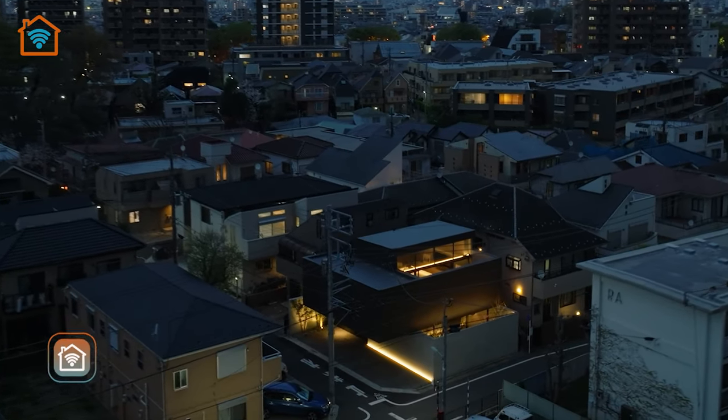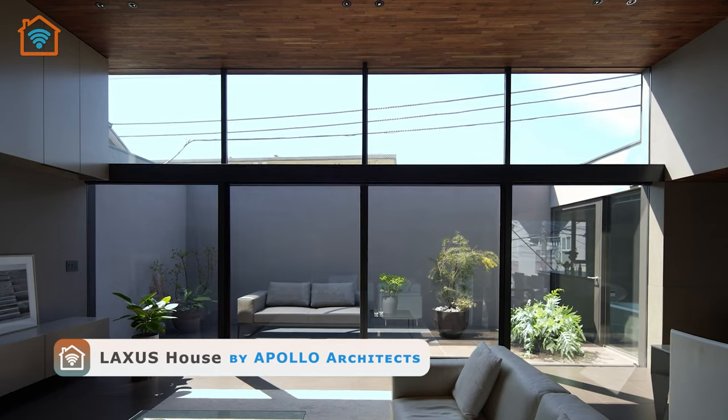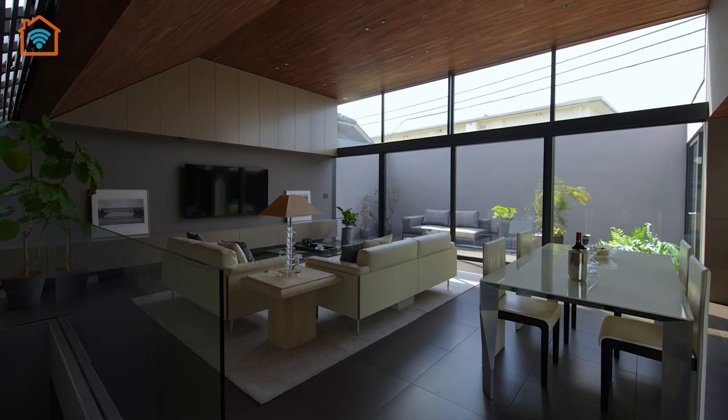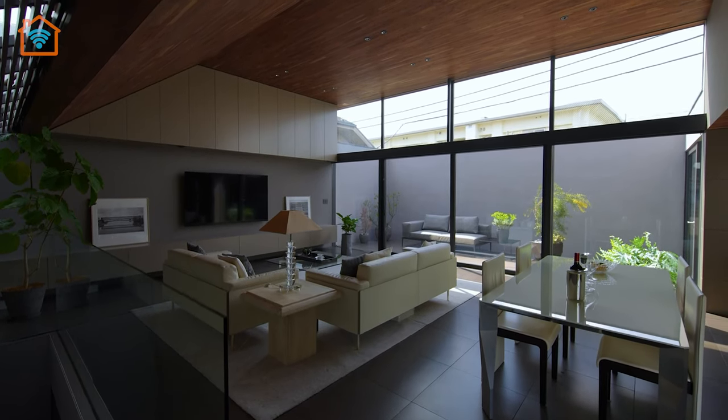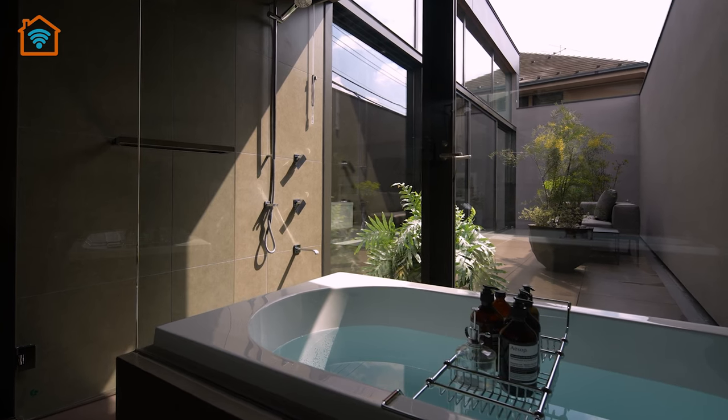Let's visit the Laxus House designed by Apollo Architects, located in Ota City, Japan. Situated in a serene residential neighborhood, this remarkable house, positioned on a corner lot, captivates with its distinct design.